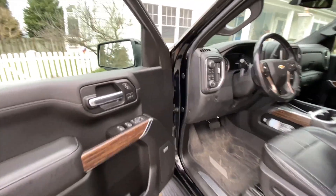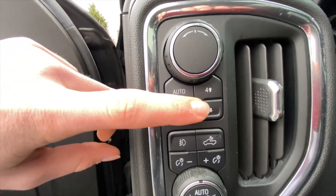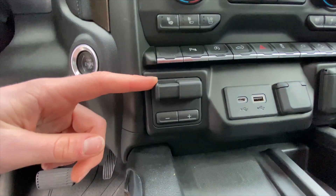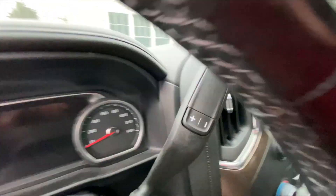Moving on to the inside, this truck is also equipped with a Bose sound system all around. You have your transfer case switches right here — from Auto to Two High to Four Low to Four High — as well as a sport mode indicator. You're also going to have trailer braking, and to activate it you just press in here and can change the braking strength with the minus and plus buttons.